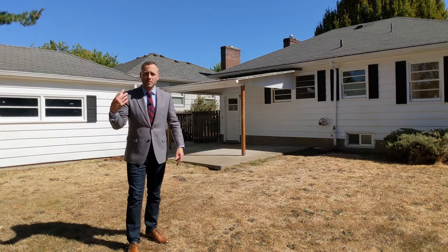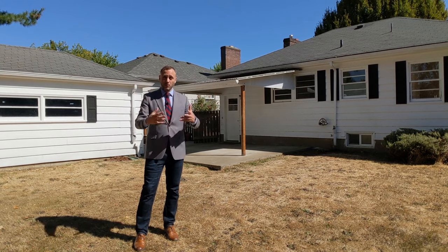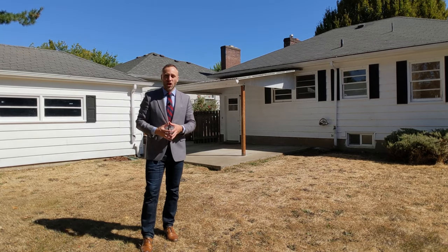The detached garage could be a really good option for converting to an art studio or maybe a music room — something like that. And with so much space in this backyard and getting this great southern exposure light, your planting garden and garden beds are endless. Lots of options there.